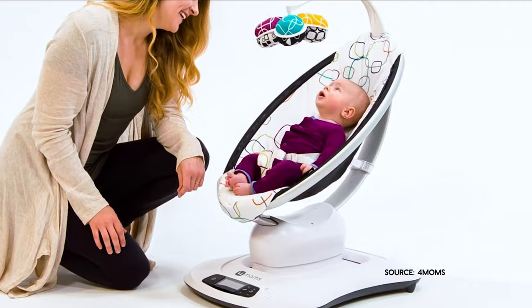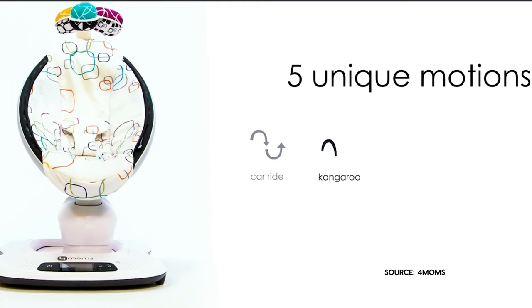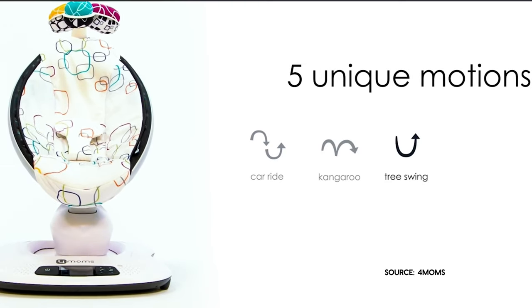No splurge list can be complete without mention of what we've been calling the Daytime Snoo, or popularly, the 4moms mamaRoo. It's a combination of a swing, a rocker, and a bouncer all-in-one that also happens to look like it belongs in an episode of The Jetsons. The mamaRoo has five motions that are meant to mimic the way in which we hold our babies. The mamaRoo also has a built-in sound machine that includes sounds like rain and waves, but it can also be connected to your phone to play whatever music you like. When you need a break from gazing into your baby's eyes while holding her, you can put her down for a bit while you do super cool stuff like dishes and laundry, or eat ice cream out of the freezer.